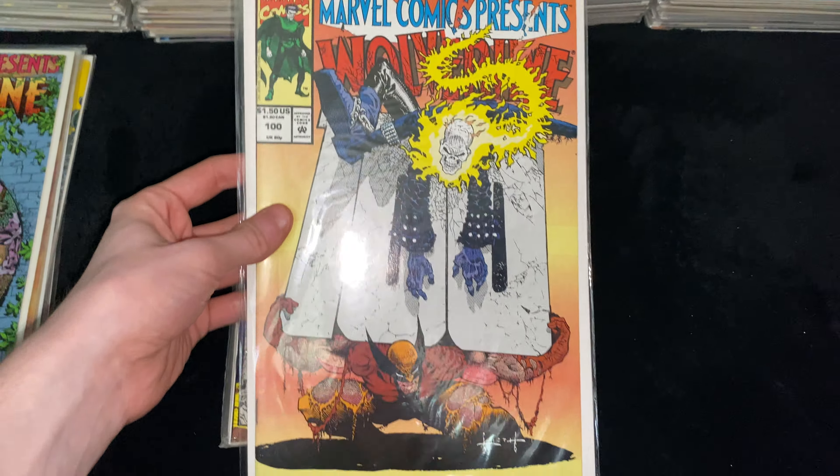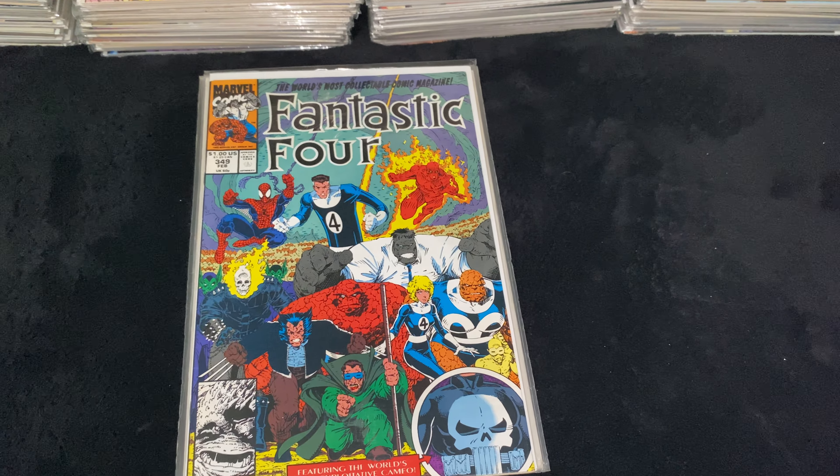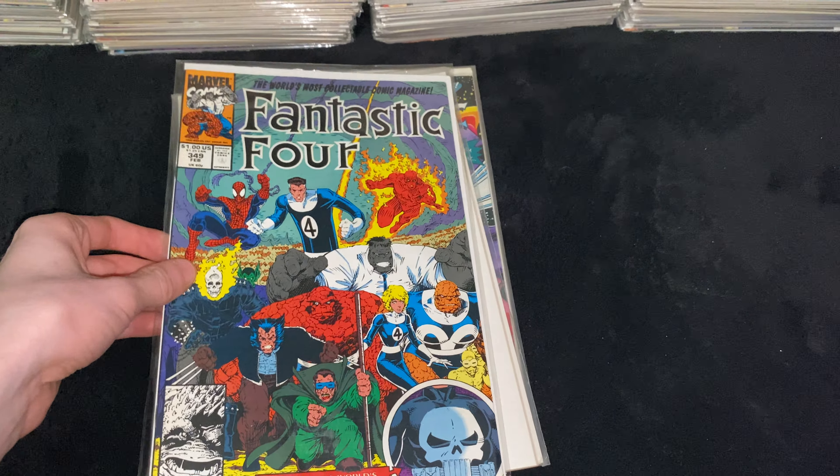Then, speaking of Wolverine and Ghost Rider, we got Fantastic Four 349 — the third appearance of the new Fantastic Four, I believe. That's the team with Hulk, Ghost Rider, Wolverine, and Spider-Man.